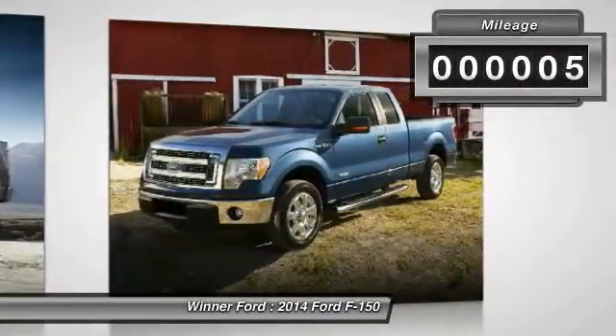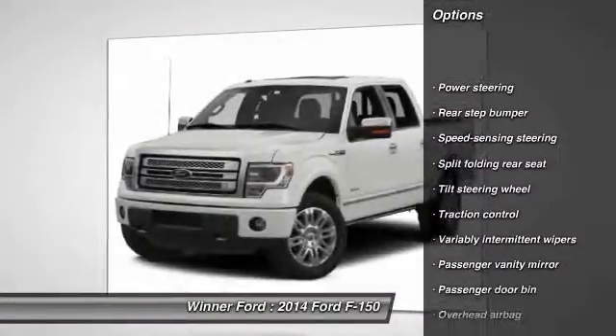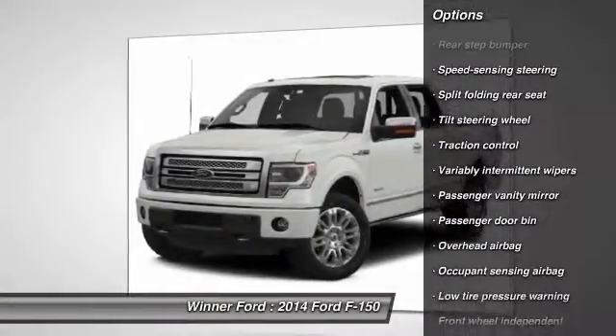This vehicle has less than 100 miles. Here are some of this vehicle's great options: traction control, dual airbags, air conditioning, power steering.